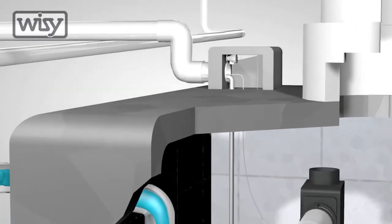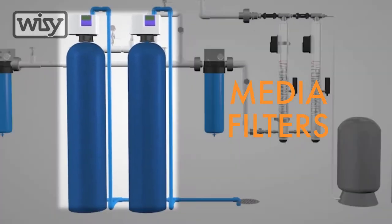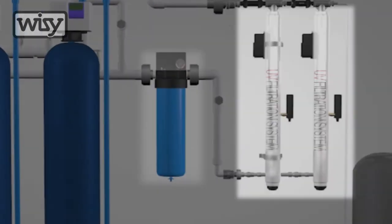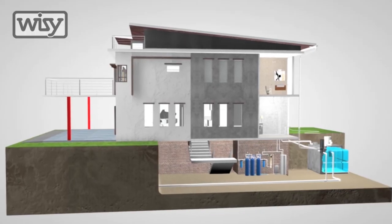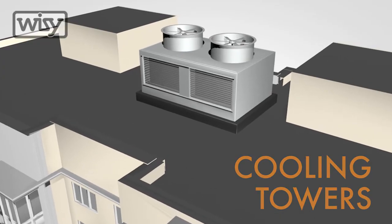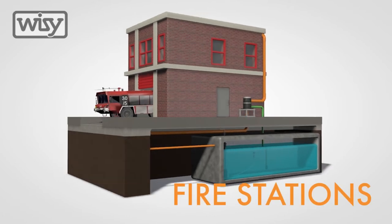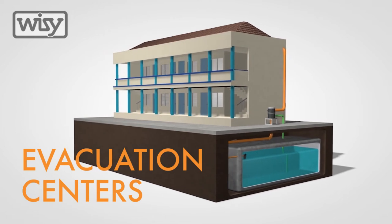Once the water is pumped up, it can be further treated and purified using media filters, sediment filters, carbon filters, and then disinfected through a UV system. The water can then move to where it needs to go — from the faucets of a home, to the boilers and cooling towers of buildings and factories, to the water supply of fire stations, and even to evacuation centres in times of disaster.